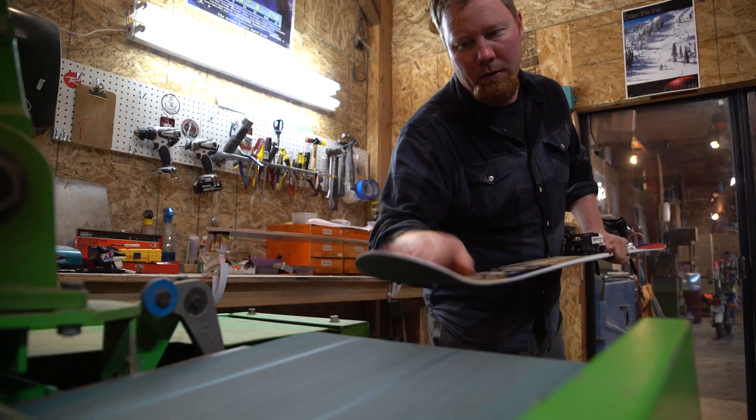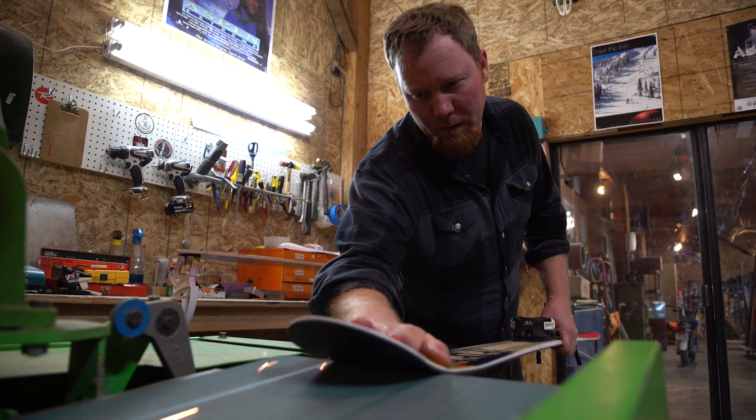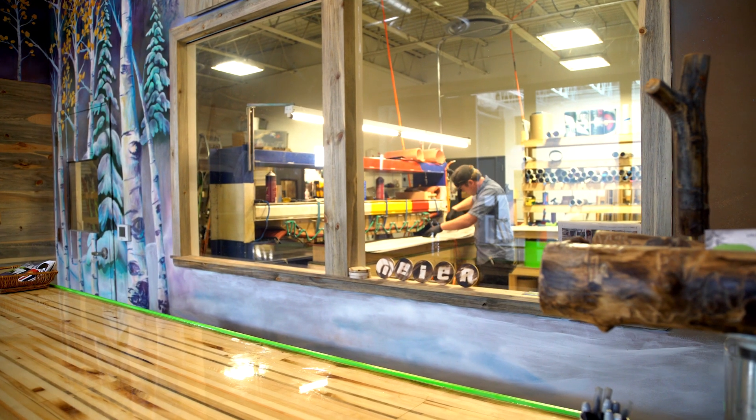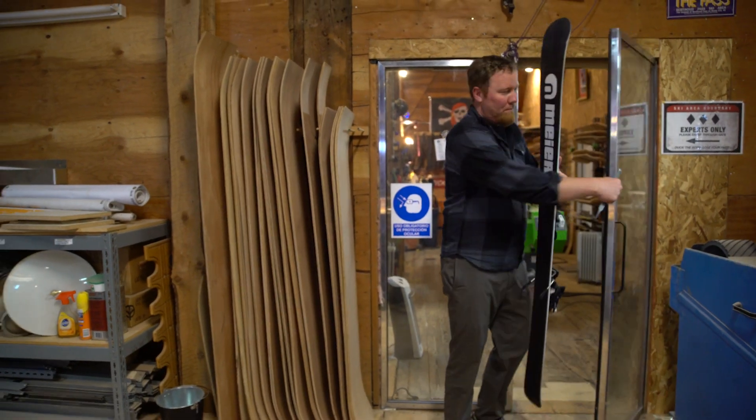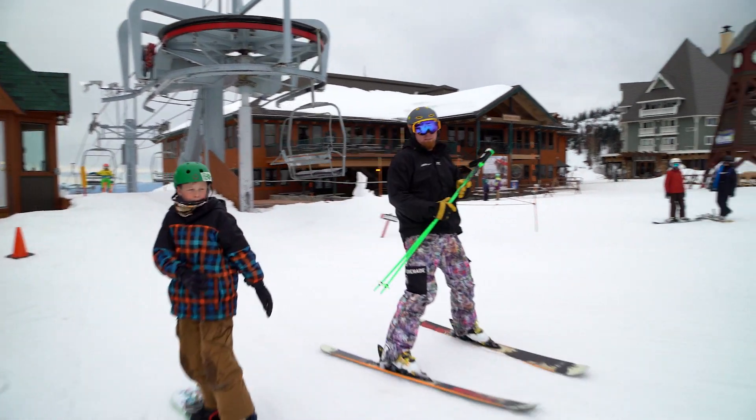My name is Matt Cudmore. I'm the founder of Meyer Skis. I started Meyer Skis out of Glenwood Springs, Colorado. Our factory is now downtown Denver. Currently I'm living up here in North Idaho with my family. We're hanging out in my R&D shop in Sandpoint, Idaho, just at the base of Schweitzer Mountain, where we're skiing today.